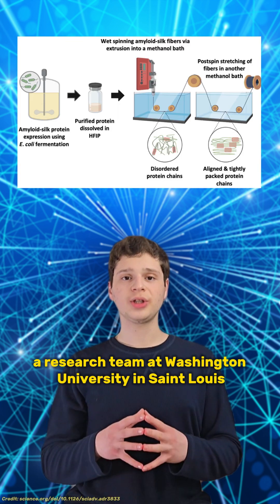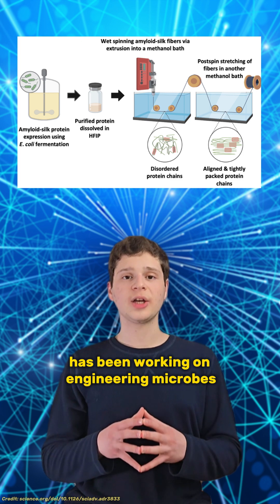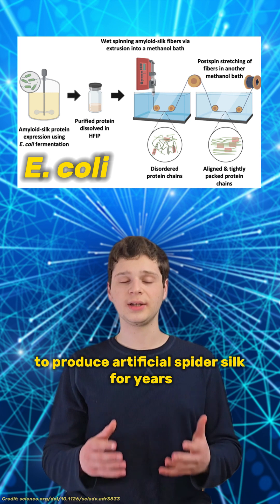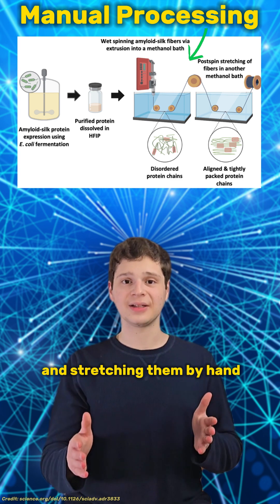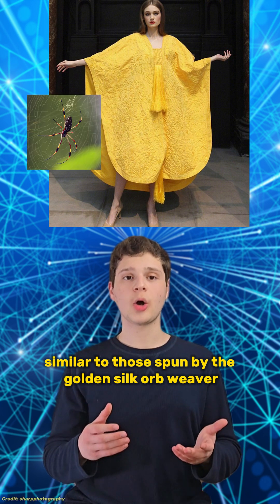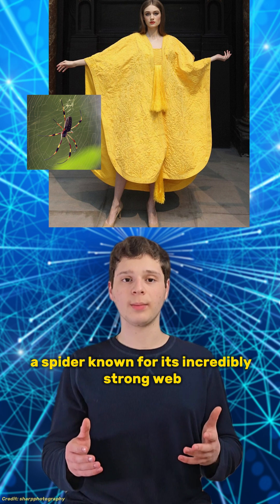A research team at Washington University in St. Louis has been working on engineering microbes to produce artificial spider silk for years. By extruding these lab-made silk proteins and stretching them by hand, they've been able to create fibers similar to those spun by the golden silk orbweaver, a spider known for its incredibly strong web.